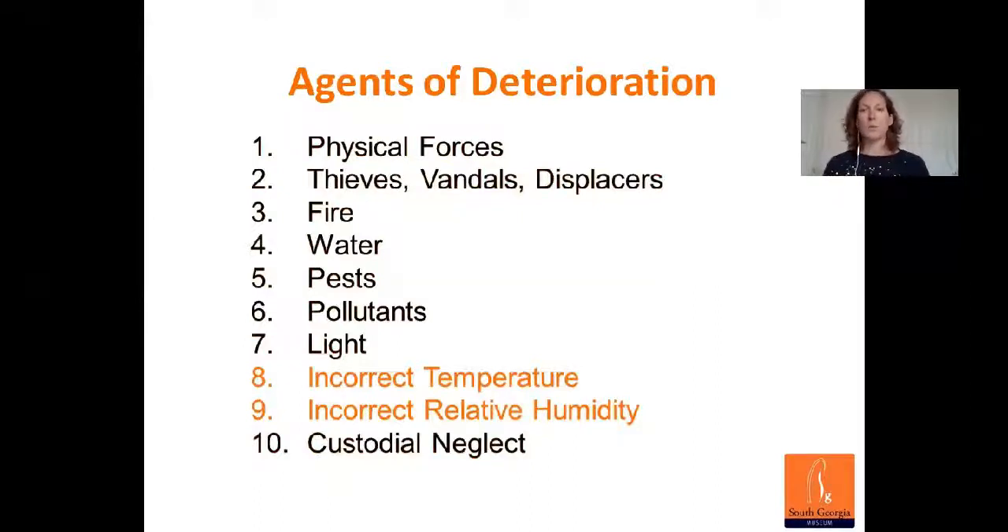Two of the most crucial environmental parameters that a curator has to worry about are temperature and relative humidity. Temperature and humidity are very closely intertwined and have a very powerful impact on objects, drastically increasing deterioration. So we have to be very careful about both — they're probably the two things a curator worries about the most.